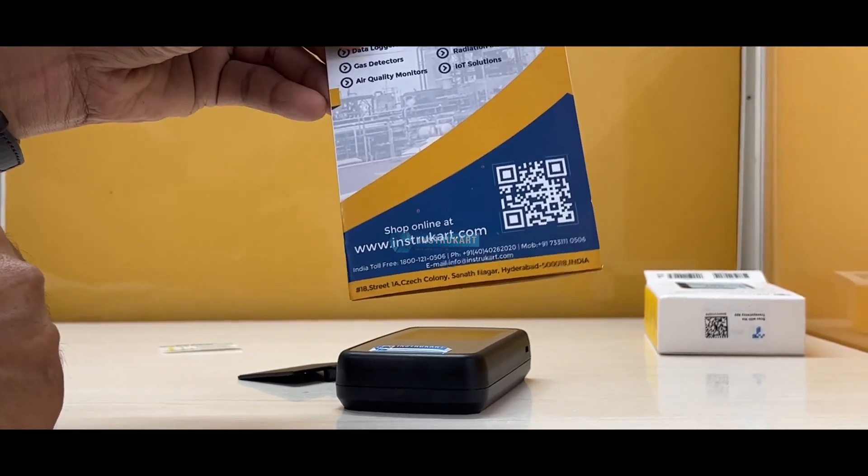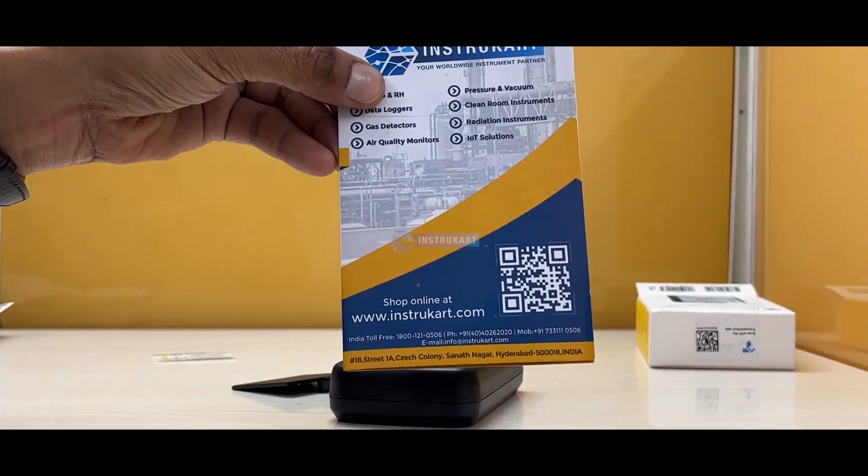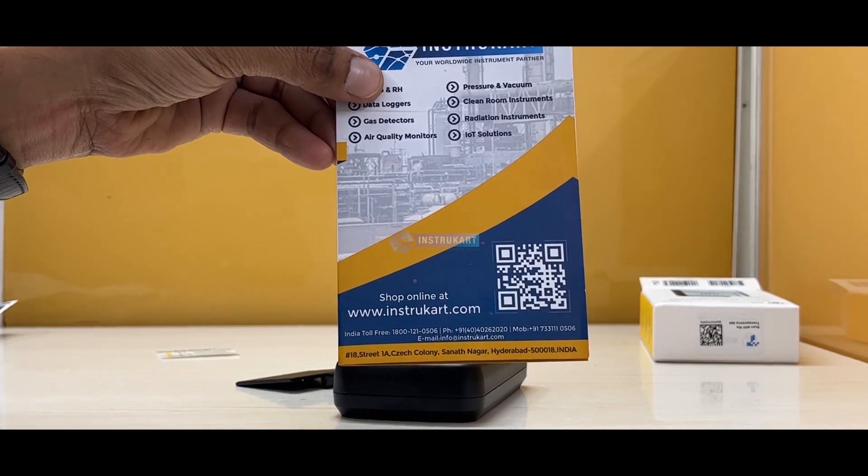For more information on this radon detector, any radiation detector, or any related items, you can always reach our experts at instrucard.com. Thanks for watching.